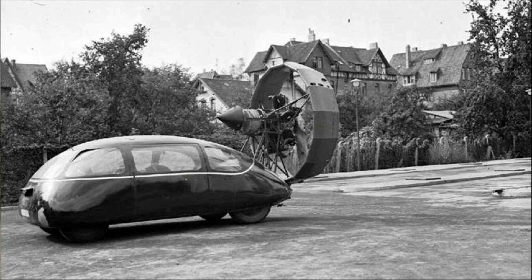This next one is a Schlorwagon. The Schlorwagon automobile is a vision brought to life by a German engineer Karl Schlor. The oddly shaped car was designed to be a contender for setting new records on the Autobahn. Sadly, it never got close to living that dream.